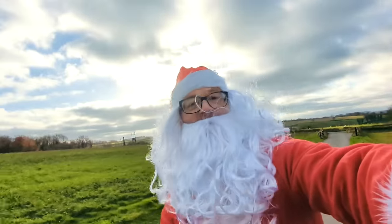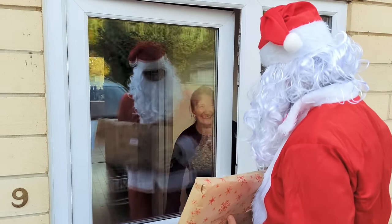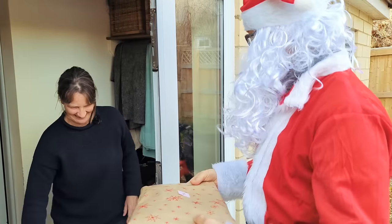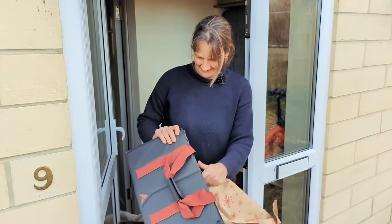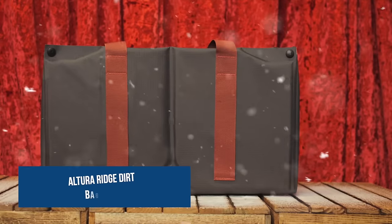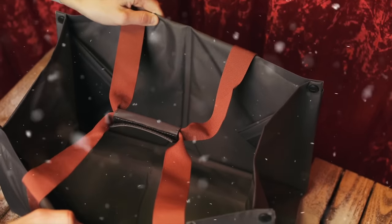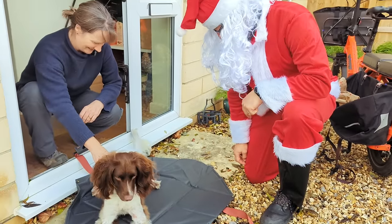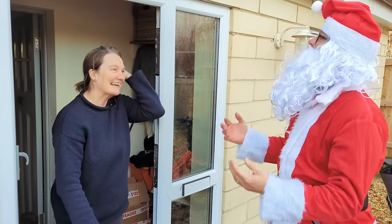We've left the city, we're out in the countryside, going to see Tass, our reviews editor. She deserves a medal for turning the stuff we write into the glorious prose you read on the site, but she's getting a lovely bag from Altura instead. I've got you this Altura Ridge dirt bag — a bag you can put wet and dirty kit in, but it also doubles as a changing mat so you can get your muddy feet on it before you get back in the car. It's got a nice 10mm foam base to keep you comfy, and when you've got your dirty stuff in it you can just pull it back up into a bag and you're ready to go.